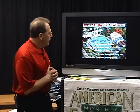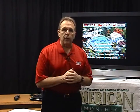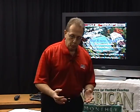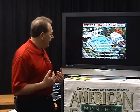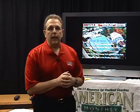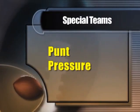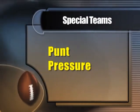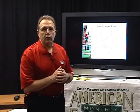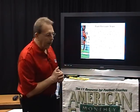It enables the punt coverage unit to block for every punt. The longer they have to stay in block, the better off we feel we are going to be. And of course, it exploits any problems they have in their punt mechanics or operation. Let's take a look at some of the other reasons why we feel our punt pressure system has led to our great success.